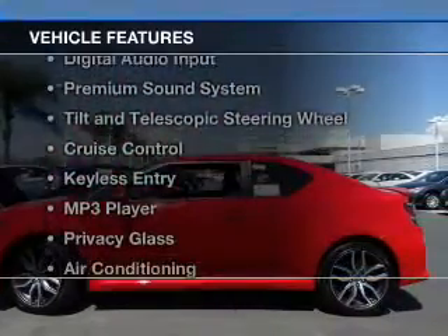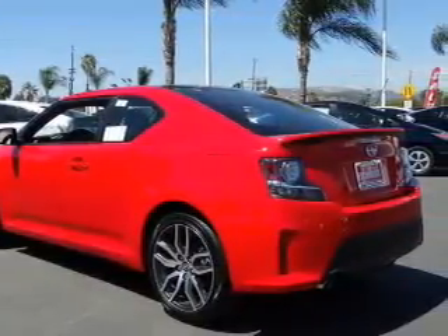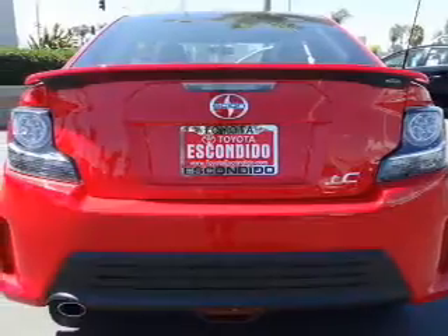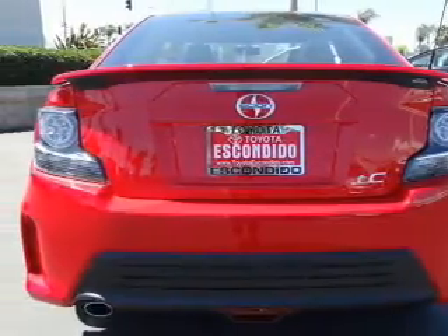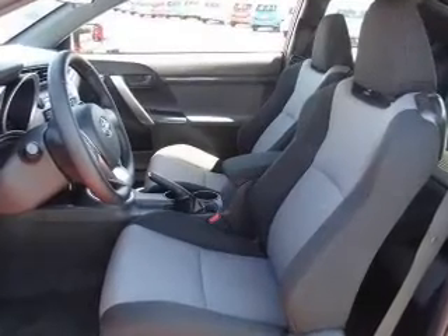The features include a sunroof, Bluetooth connectivity, digital audio input, a premium sound system, tilt-and-telescopic steering wheel, cruise control, keyless entry, an MP3 player, privacy glass, and air conditioning.